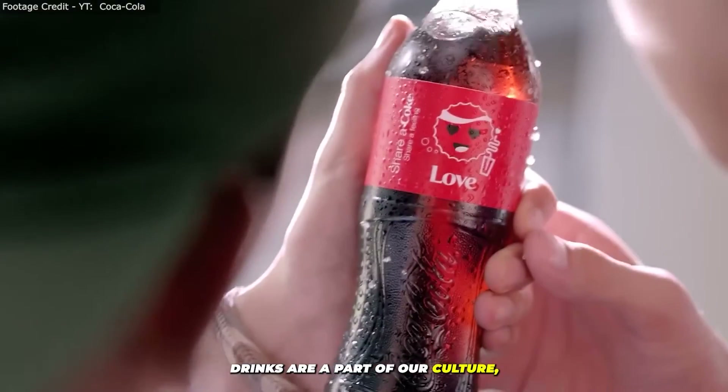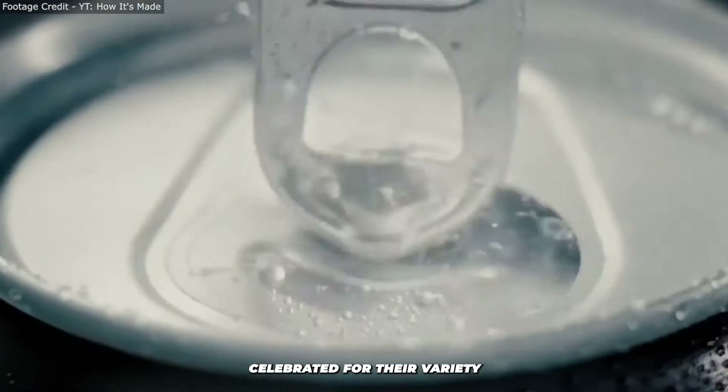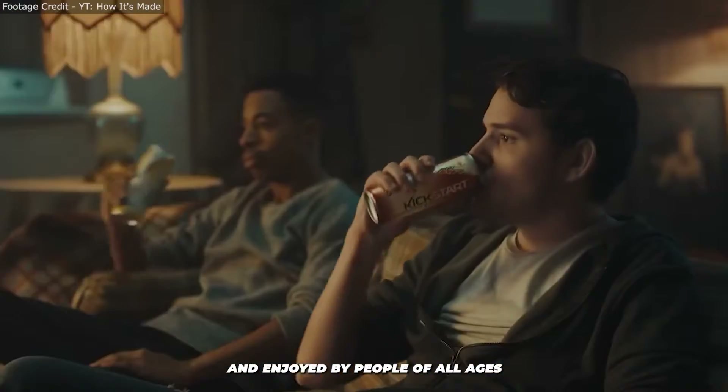Today, soft drinks are a part of our culture, celebrated for their variety and enjoyed by people of all ages, everywhere.